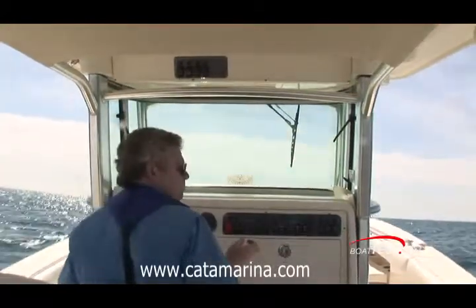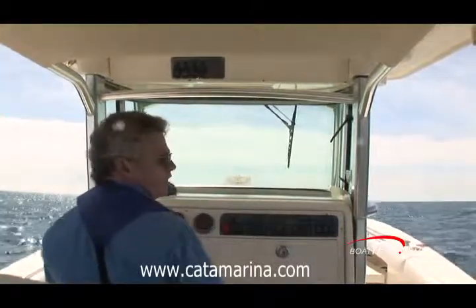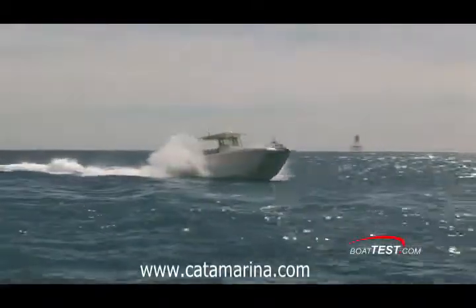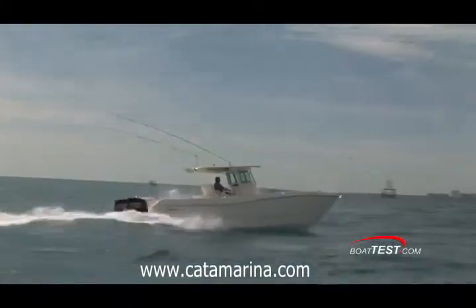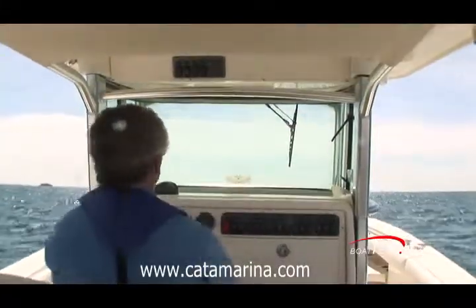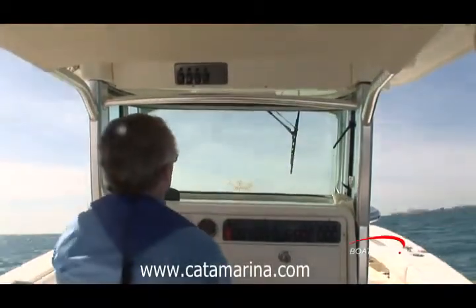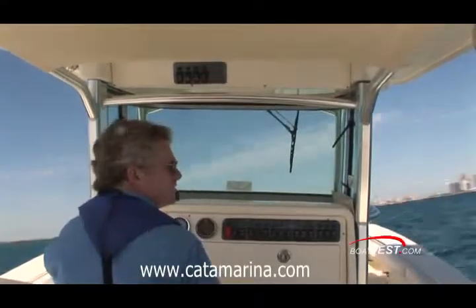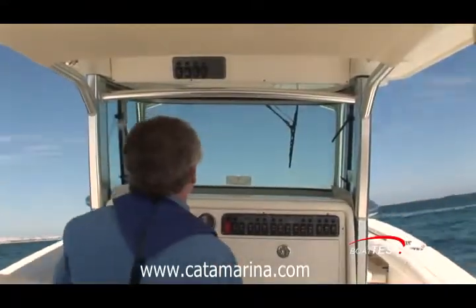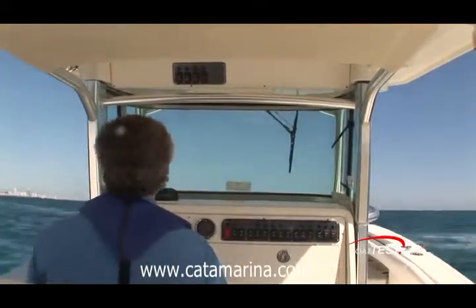Monohull boat builders will say that cat boats always lean outboard in the turn, so let's see about that right now. I'm going 3,400 to 3,500 RPMs, 27 miles an hour, and I'm going to put it into a turn — you can see the horizon. As I hit the turn, the boat starts out level and then leans into the turn. There is no leaning outboard. As I stabilize the turn and come back to straight, we're flat again.